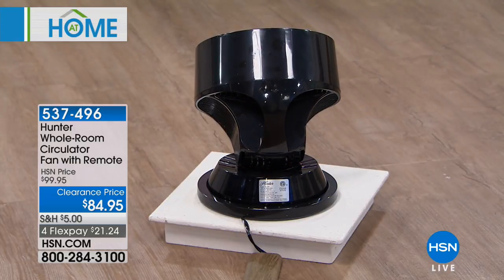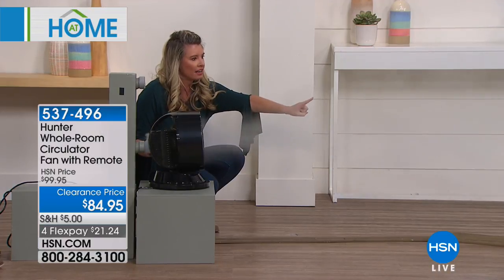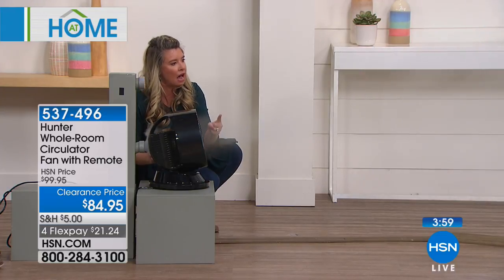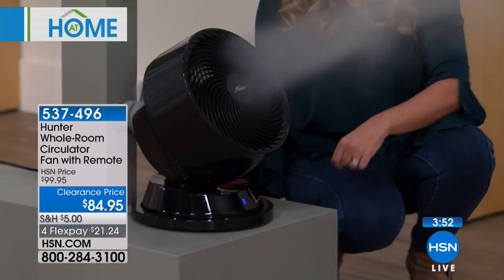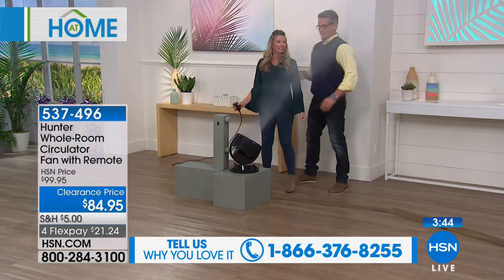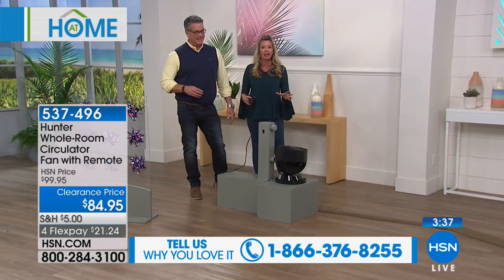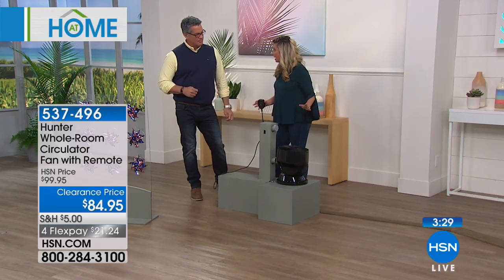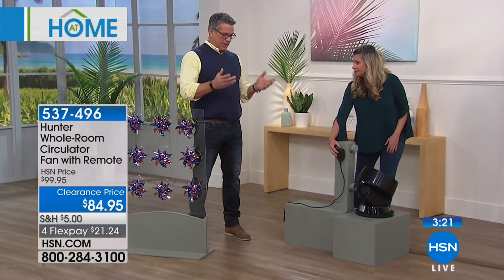We've got the smoke on so you can really see how this works. Turn it on and you get that wonderful flow, spreading out. Turning on oscillation, watch how that wonderful airflow goes all the way up. Then adding the side-to-side motion. Three different speeds, an eight-hour timer, and a remote control that means you never have to get up to adjust it.